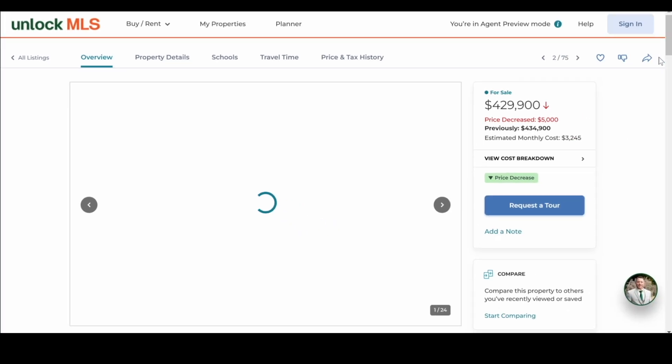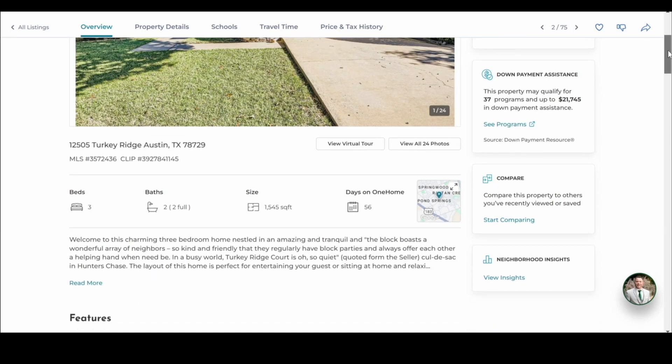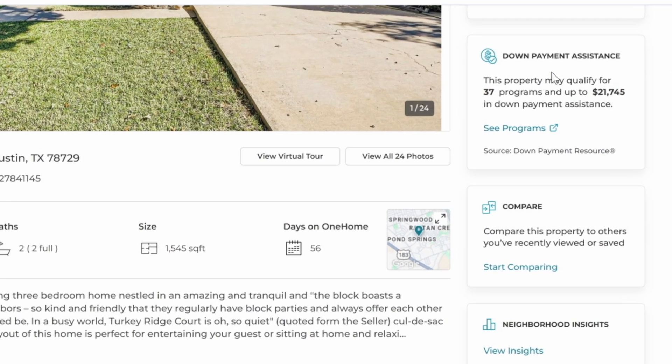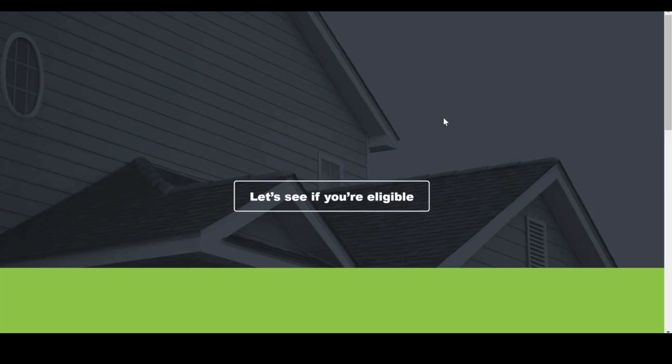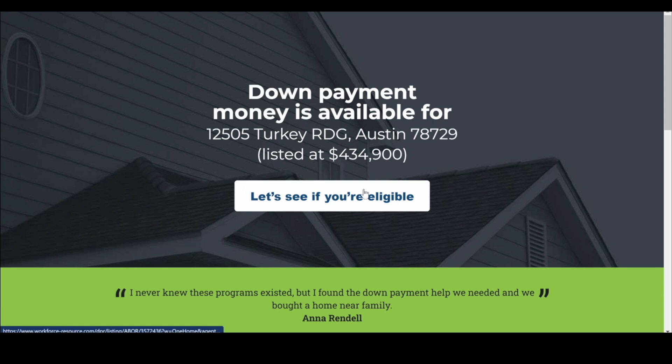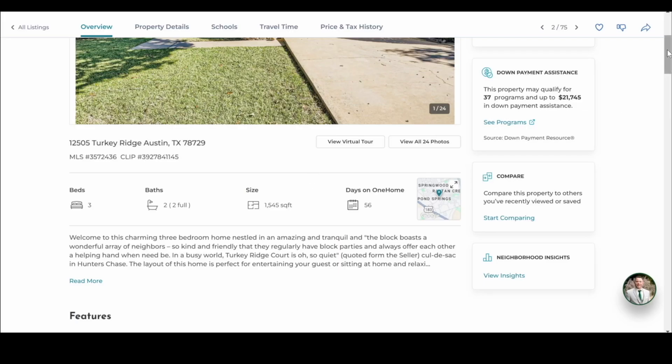Here's a great one — down payment assistance. If this house qualifies for down payment assistance, your clients will see this and can click right here. That will take them into all the programs where they can see if they're eligible and fill out the different applications.